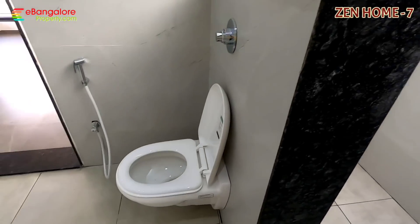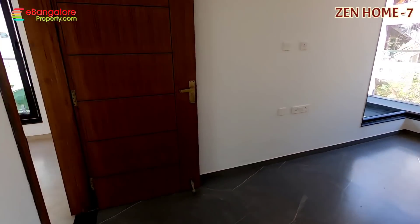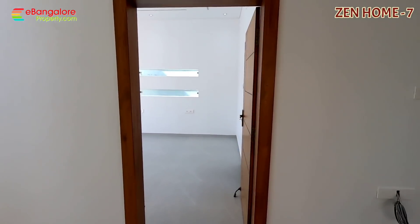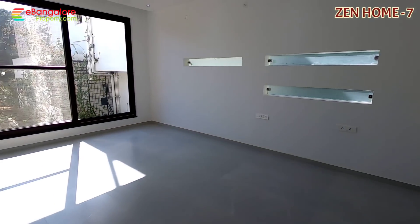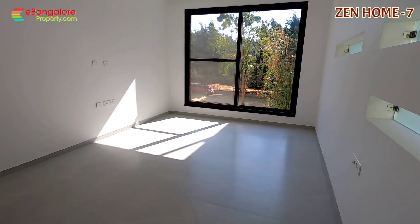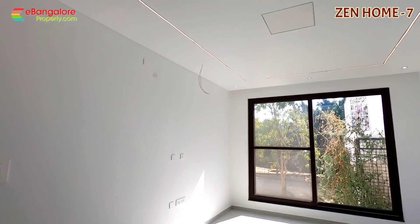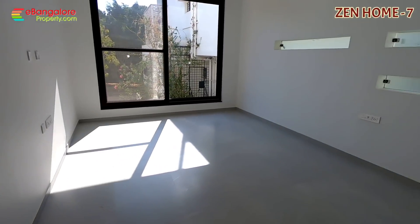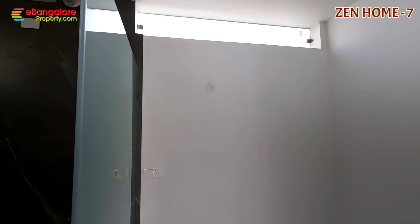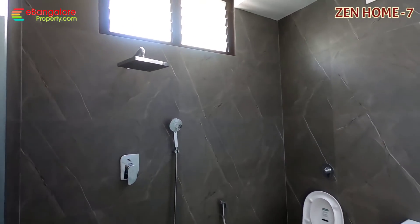The price mentioned in the description includes the structure and the house in as-is condition. Any additional works can be discussed once you finalize. This is the master bedroom in the southwest corner — spacious with attached bathroom. It has a separate dressing area with wet and dry sections. You can add wardrobe and dressing inside.